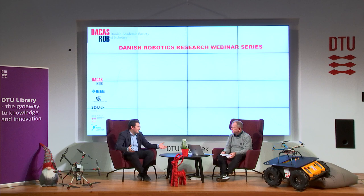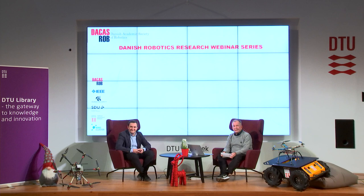Thank you very much, Evangelos, for that exciting insight into your research. The next topic we picked is really new at DTU — Neuro Robotics. Silvia Tolu has prepared a video explaining some of the research she does. Let's see the video.